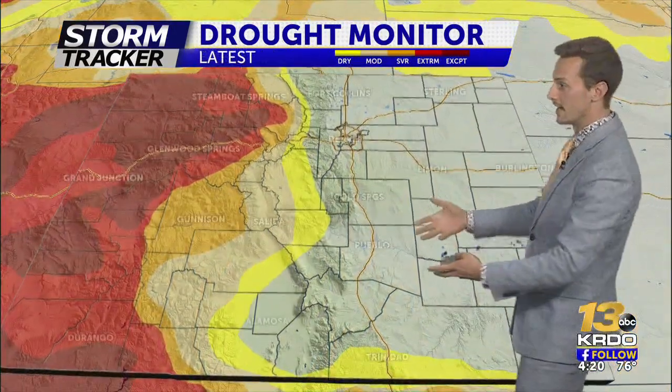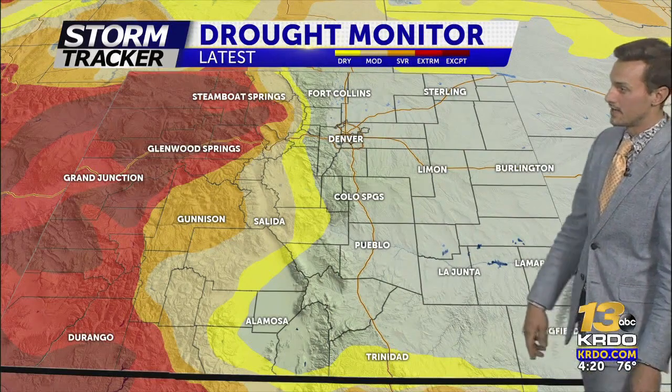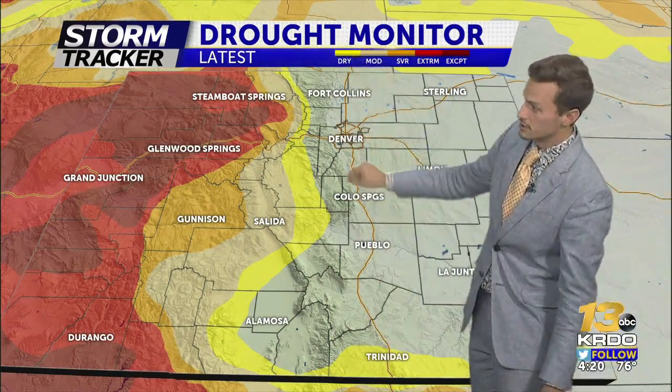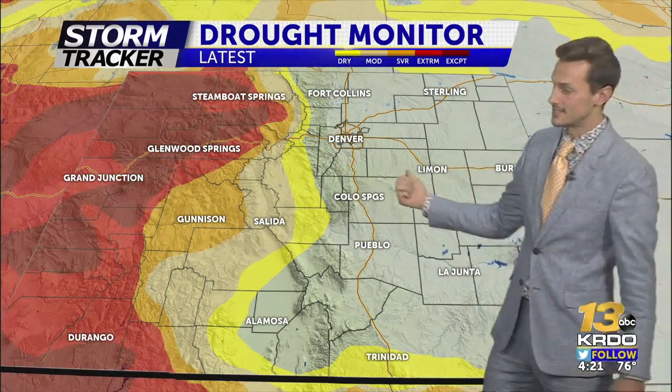Fast forward to today when the newest drought monitor map was updated — look at this. We've pretty much eradicated all of the drought on the eastern plains. The Front Range foothills and the Front Range mountains are also not seeing any drought conditions. So, claps to mother nature for helping us out here and really getting rid of our drought on the eastern side of the state.